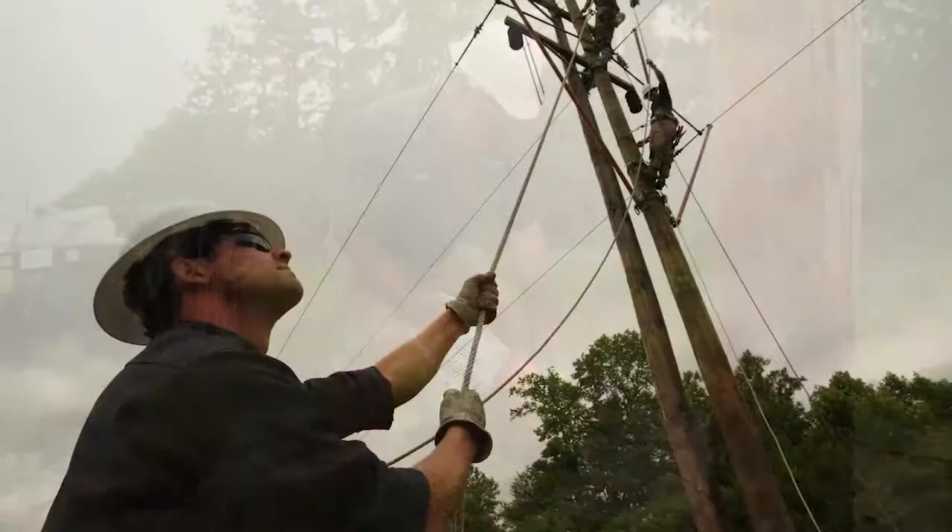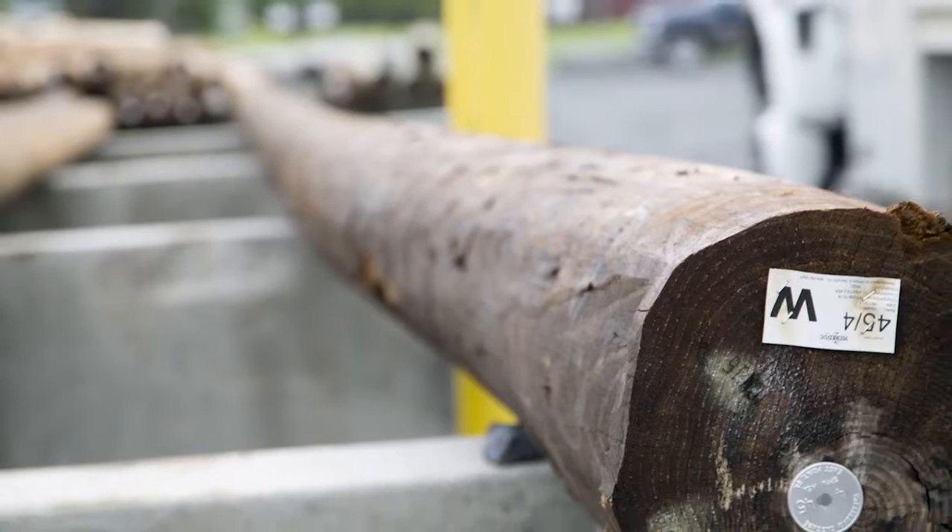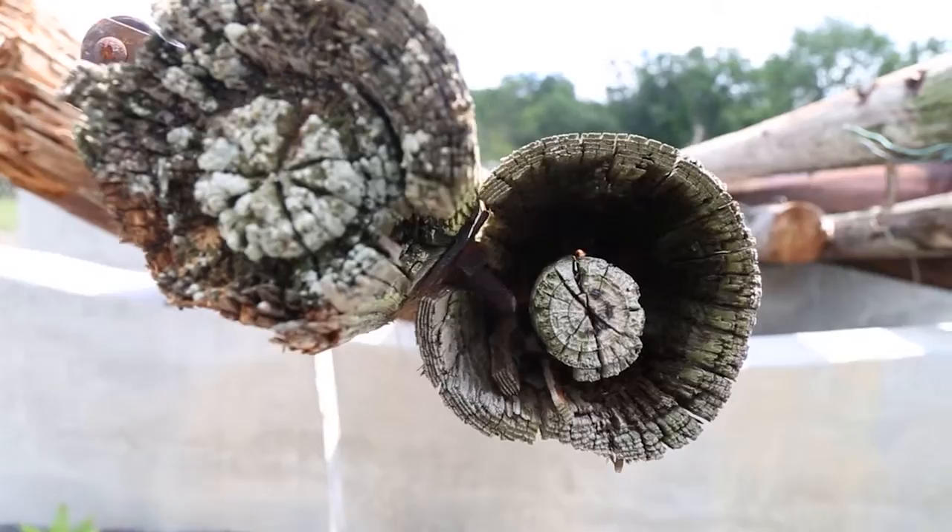If a pole needs to be replaced, we do our best to keep members in service while we get the job done. So, how many linemen does it take to change a pole?